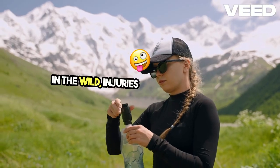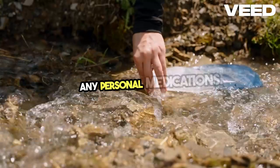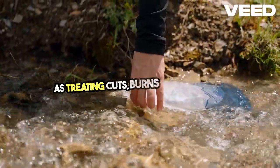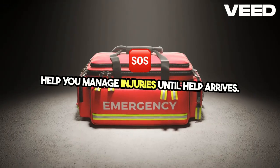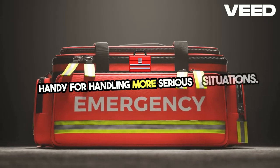In the wild, injuries are common, so it's critical to carry a first-aid kit. Include bandages, antiseptics, and any personal medications. Additionally, knowing basic first-aid skills, such as treating cuts, burns, or sprains, can help you manage injuries until help arrives. Packing items like tweezers, sterile gloves, and a multi-tool can also come in handy for handling more serious situations.